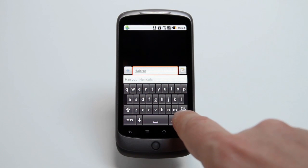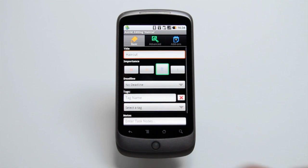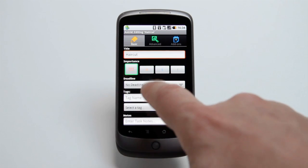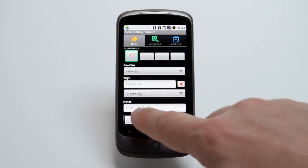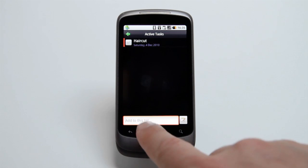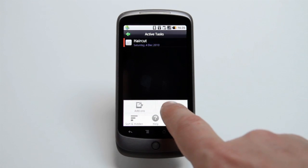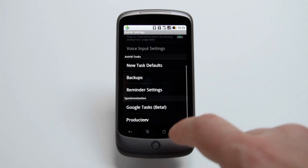You can quickly add tasks by typing them into a bar, but go in and edit them and you can change priority level, deadline, and enter any relevant notes. Advanced settings allows you to set up reminders when a task is due, or hide future tasks until a specified date or time. Meanwhile, you can use a system of tags to sort tasks into business or personal categories, or tie them into projects.